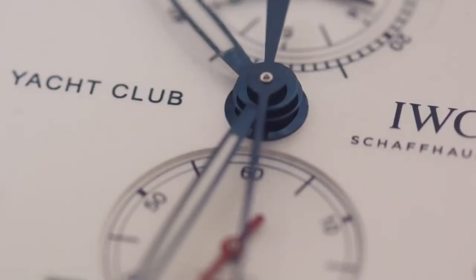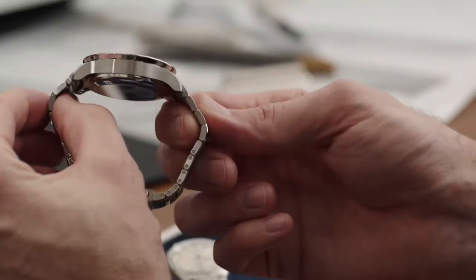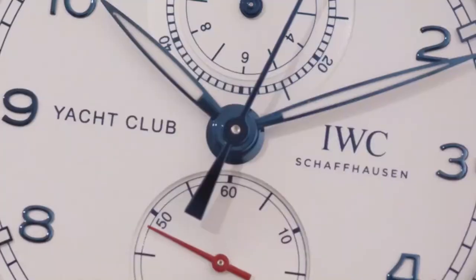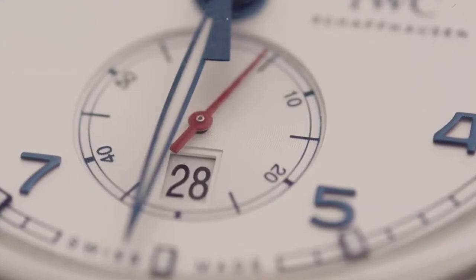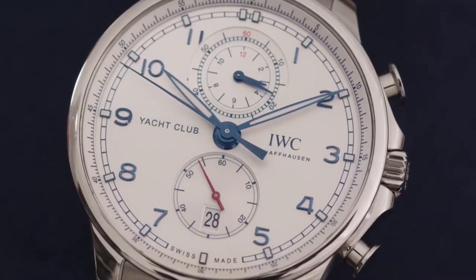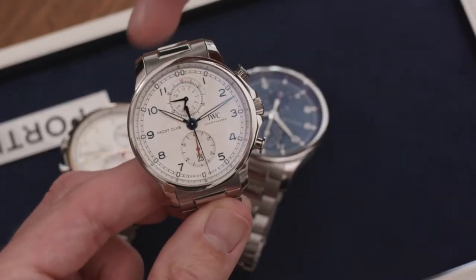In 2010, we decided to introduce the sportier chronograph on the Yacht Club. This year's collection is actually the third generation, introducing a couple of new features. We have reworked the aesthetics of that chronograph in terms of size and variability, resulting in a 42mm case size in the reworked dial design.